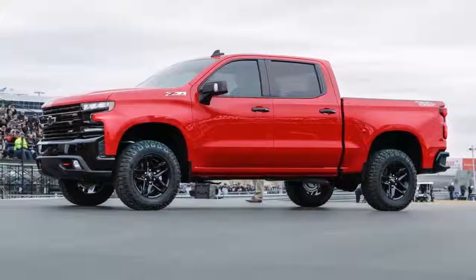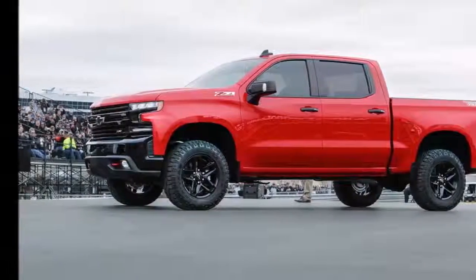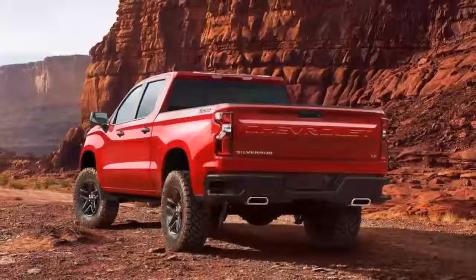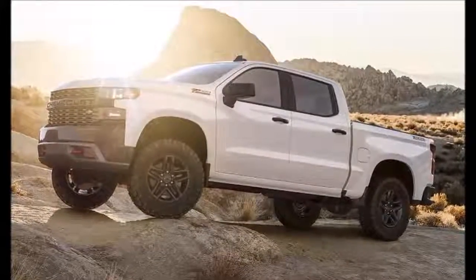This Trail Boss version is clearly targeted toward the off-road crowd. A 2-inch lift kit comes standard, and unlike aftermarket kits, this one is fully tested and certified by Chevrolet. All the Z71 equipment comes standard on the Trail Boss.